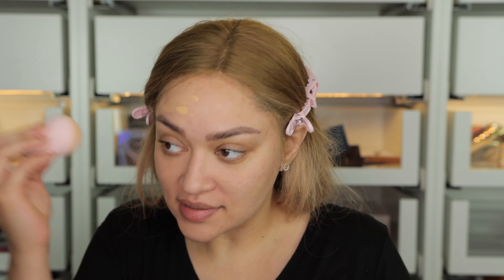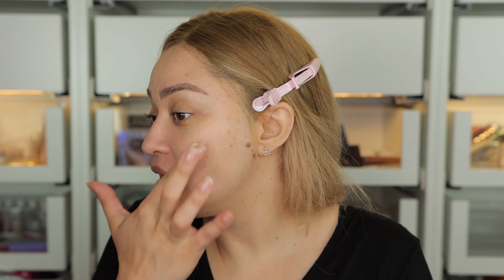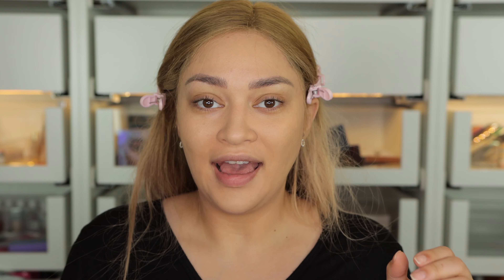I didn't put my primer — oh my God, I forgot my primer! Okay, I'm going to wash my face. I got distracted, I guess. I'm not going to bore you with that part. I also didn't like how the brush was doing, so I'm just going to go ahead and apply it with my beauty blender. It was very patchy and it was dragging — it was hard to apply.